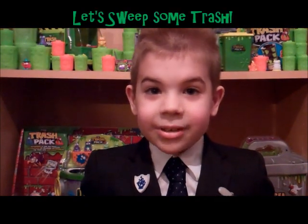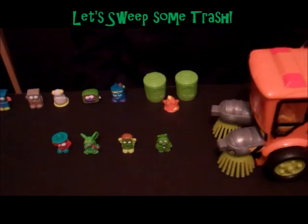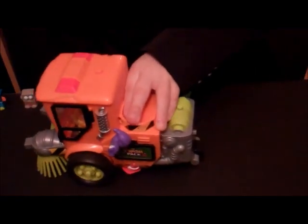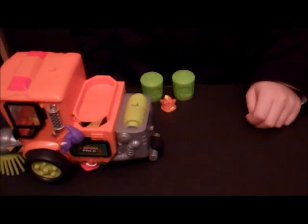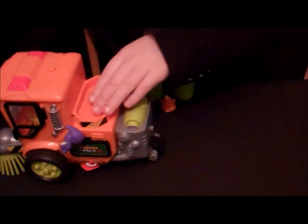It has brushes to sweep your Trashies in, and it has buttons to empty the trash. Let's sweep some trash. If the Sweeper crashes and lets all the Trashies out, it'll escape.